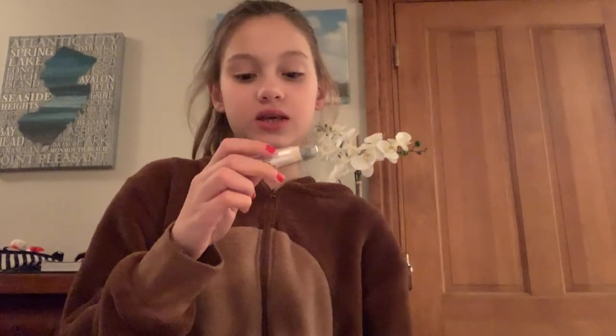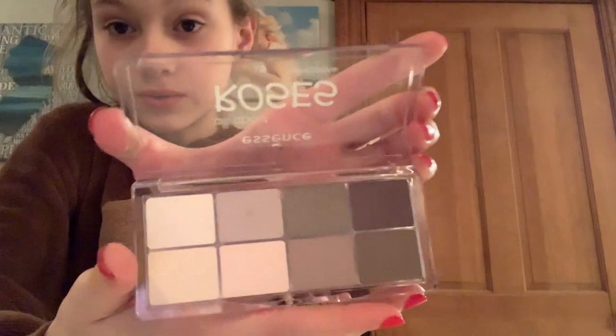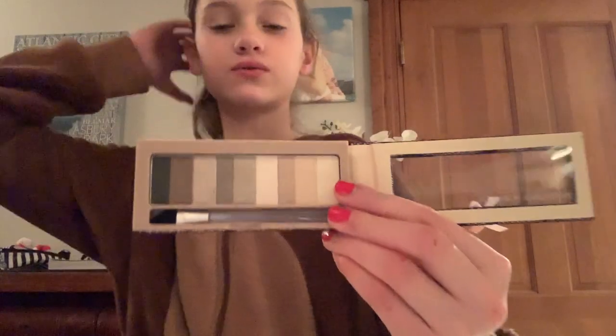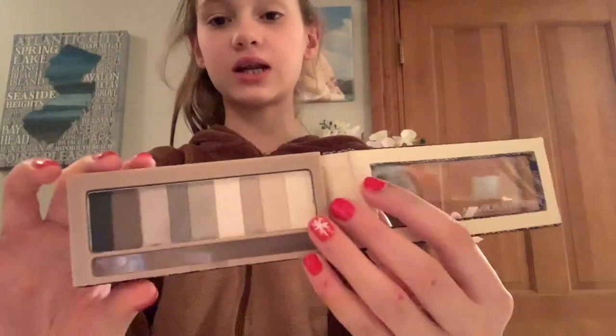I also got these two eyeshadow crayons from the unicorn kit - one is gold and one is silver. You just color on your eyelid with them and they work as eyeshadow. I got two more palettes: this one from Essence called All About Roses - it has glittery eyeshadows in browns and pinks. Then I got this little one called Nude - it has a net around it, with really skinny shades in browns and whites.